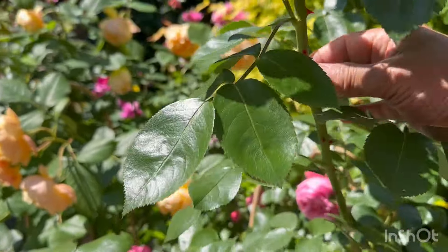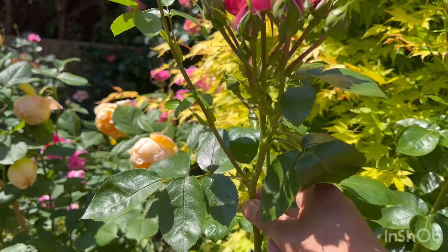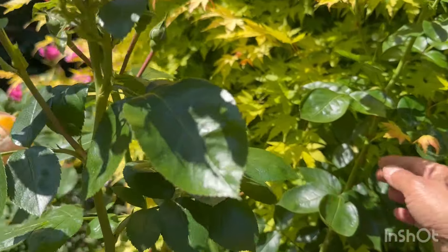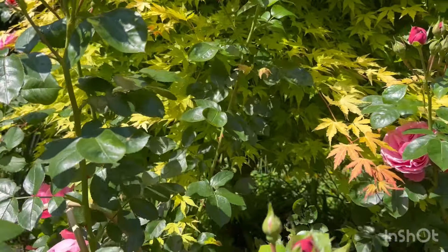Oh my gosh, look at that cluster! And the good thing is these stems are very very sturdy and solid, so any number of buds on that stem will not topple over.